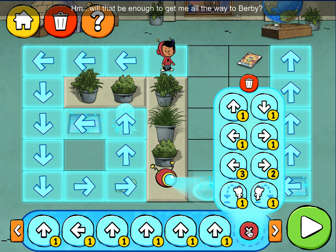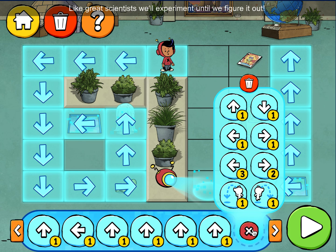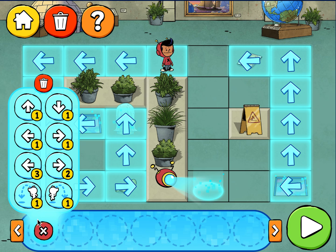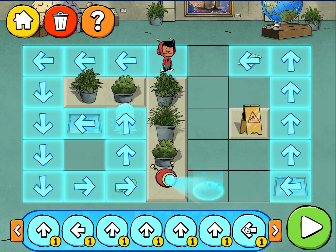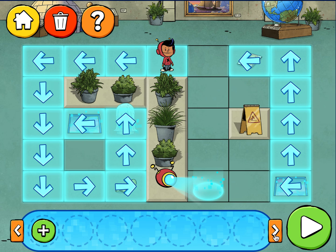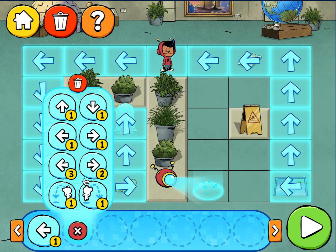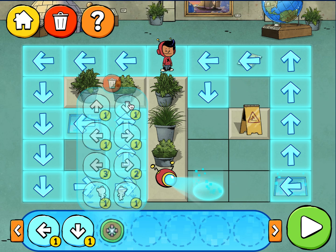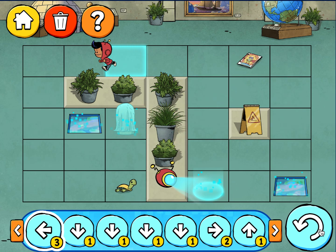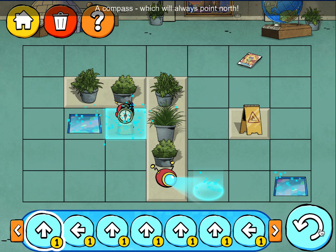Hmm, will that be enough to get me all the way to Burby? Like great scientists, we'll experiment — left one space, down one space, down one space, down one space, down one space. Got a compass, which will always point north.